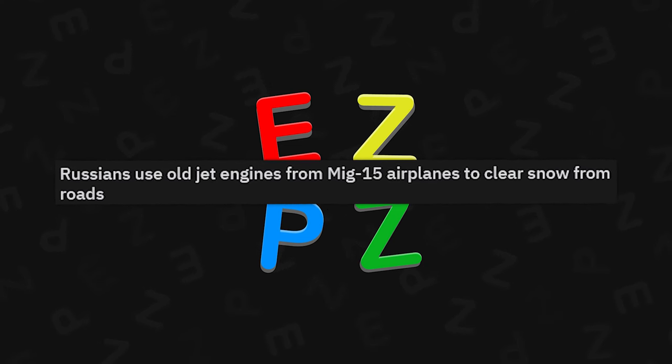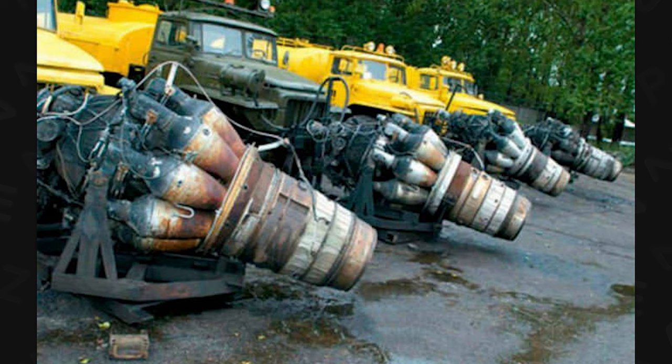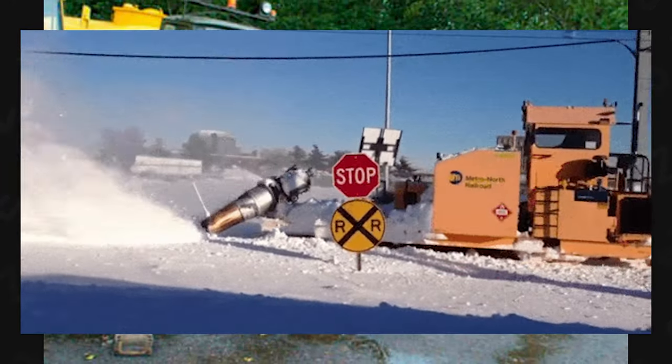Russians use old jet engines from MiG-15 airplanes to clear snow from roads. That's freaking brilliant. I'm not sure how fuel efficient that is — maybe just get a plow — but hey man, if it works, it works.